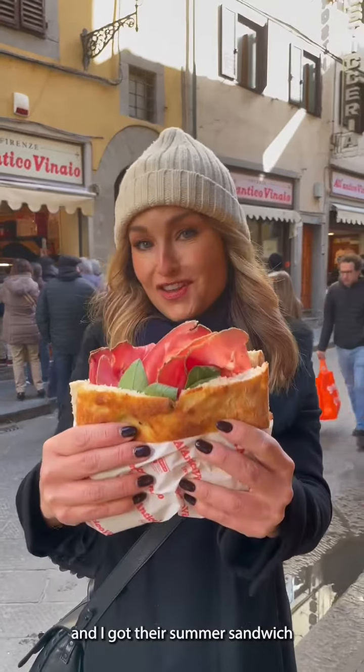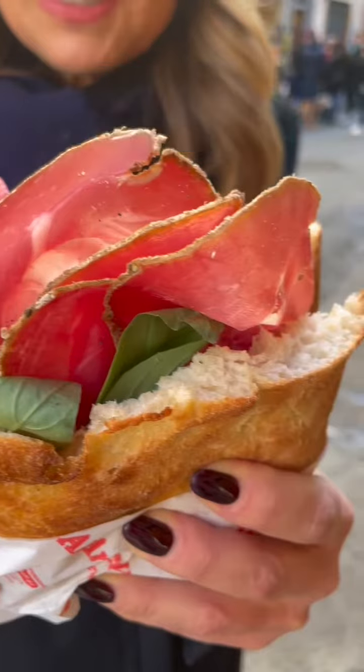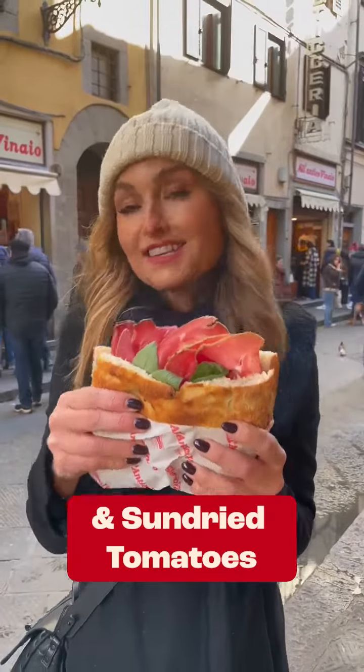I got their summer sandwich — mozzarella, some basil, some strachino, a little pistachio cream, and sun-dried tomatoes.